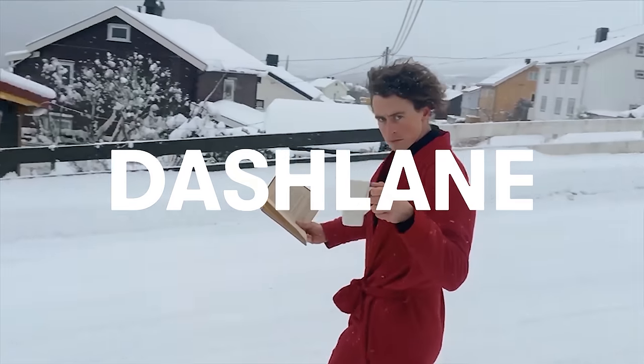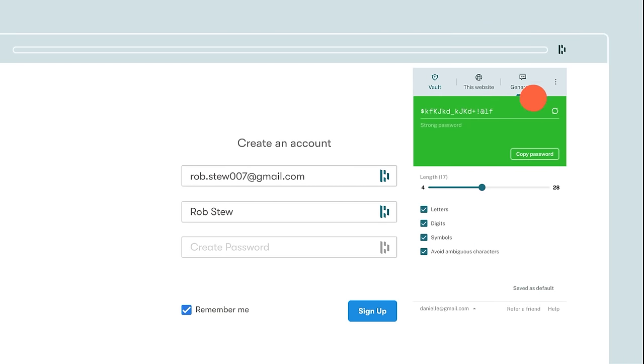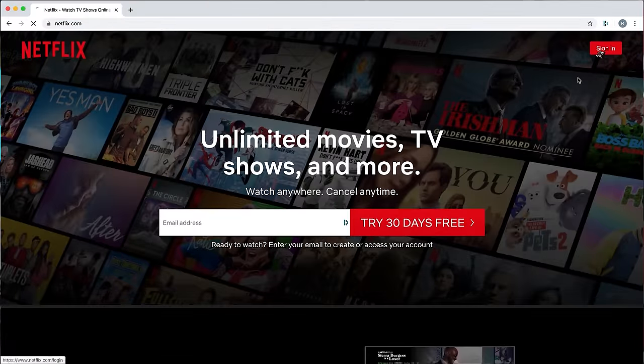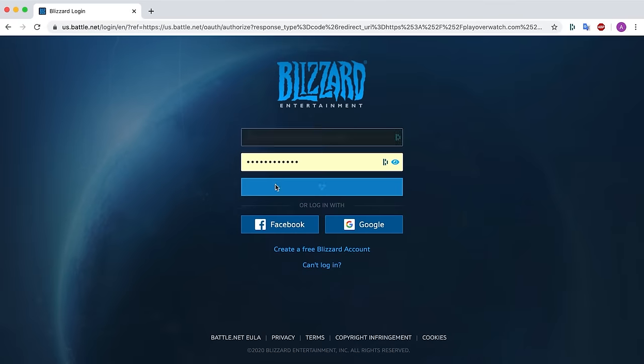Today's video is sponsored by Dashlane, something I've come to use a lot as I use more and more websites. I don't want to give out my tier-one important passwords to websites I don't trust — whether it's an e-tailer you're using for the first time, Netflix, Stan, or Reddit. I feel comfortable remembering my tier-one passwords, and then I let Dashlane do its magic.